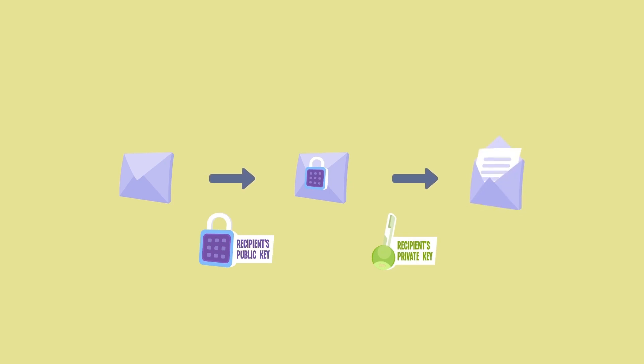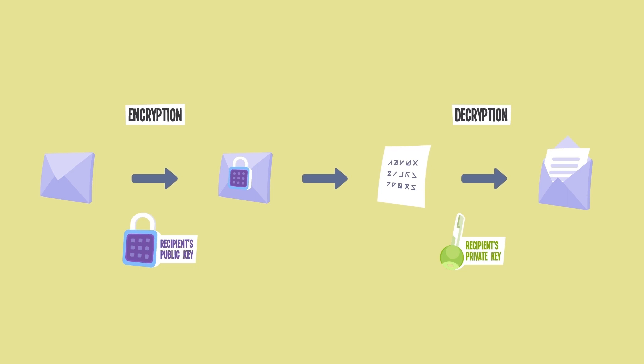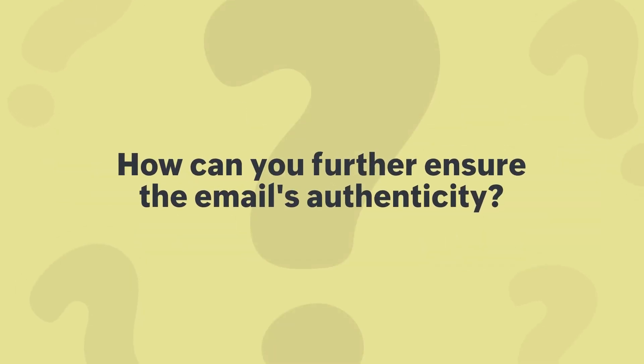This locking and unlocking process is known as encryption and decryption respectively. It turns your email into a secret code that only the right person can read. But how do you further authenticate that the email hasn't been tampered with? That's where digital signatures come in.